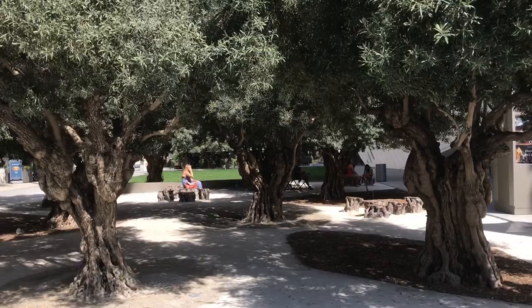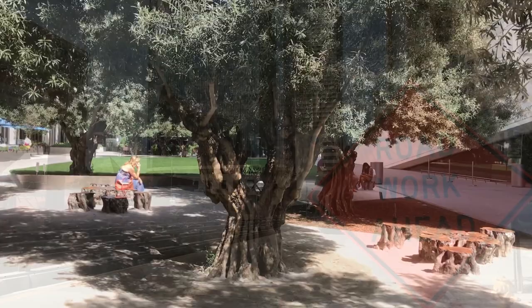Next to the museum, you can check out the olive trees in the gardens. They are around 100 years old.